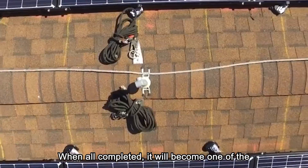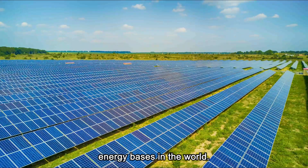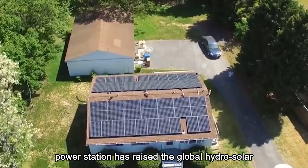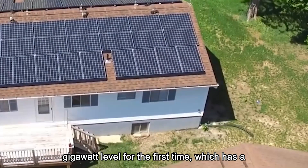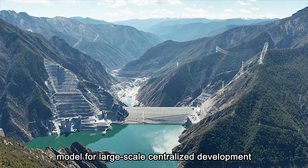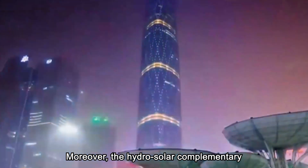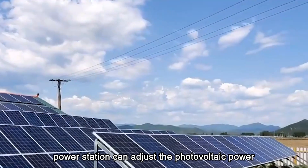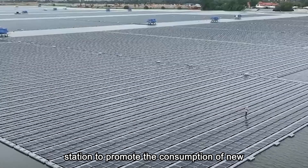When all completed, it will become one of the largest green, clean and renewable energy bases in the world. Experts believe that the Kila Photovoltaic Power Station has raised the global hydrosolar complementary development scale to the gigawatt level for the first time, which has a good demonstration effect and can create a model for large-scale centralized development of clean and renewable energy. The hydrosolar complementary development model can adjust the photovoltaic power station within the day through the hydropower station to promote the consumption of new energy.